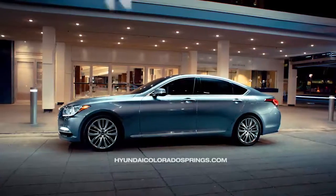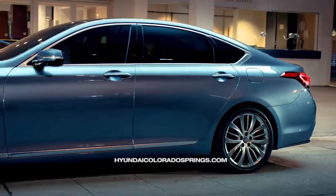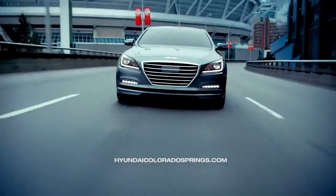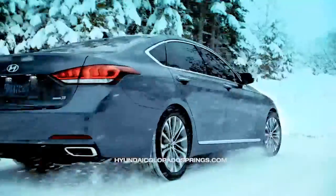At first glance, you'll notice the all-new Fluidic Sculpture 2.0 design, which employs advanced high-strength steel. More than a design, the Fluidic Sculpture improves the vehicle's safety and delivers an exceptional driving experience.